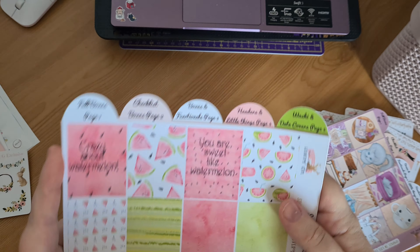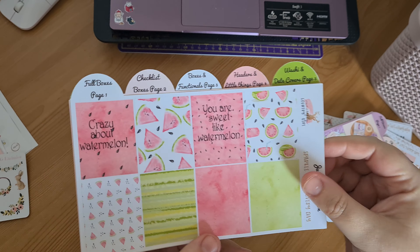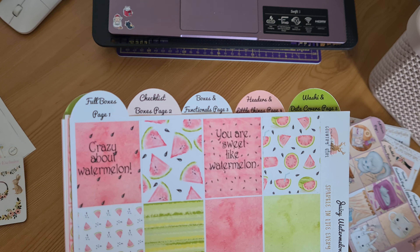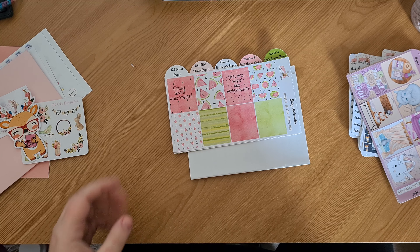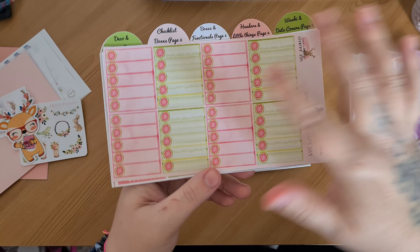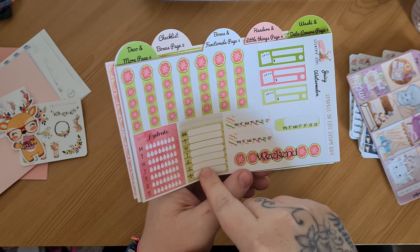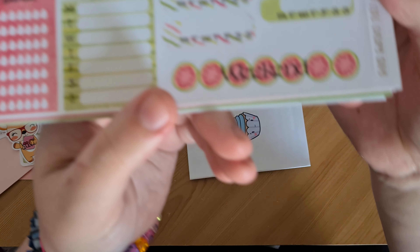And then this is the watermelon kit — I've shown parts of this before but never the full one. You've got your full deco boxes: 'Crazy about watermelon,' 'You're sweet like watermelon.' I actually don't even like watermelon — you couldn't pay me to eat one — but I absolutely love this kit, it's beautiful. On the second page you've got your full checklists with little watermelons as your checks, check flags, bilges, weekly trackers, weekly to-dos, hydrate tracker, and your weekend flag.